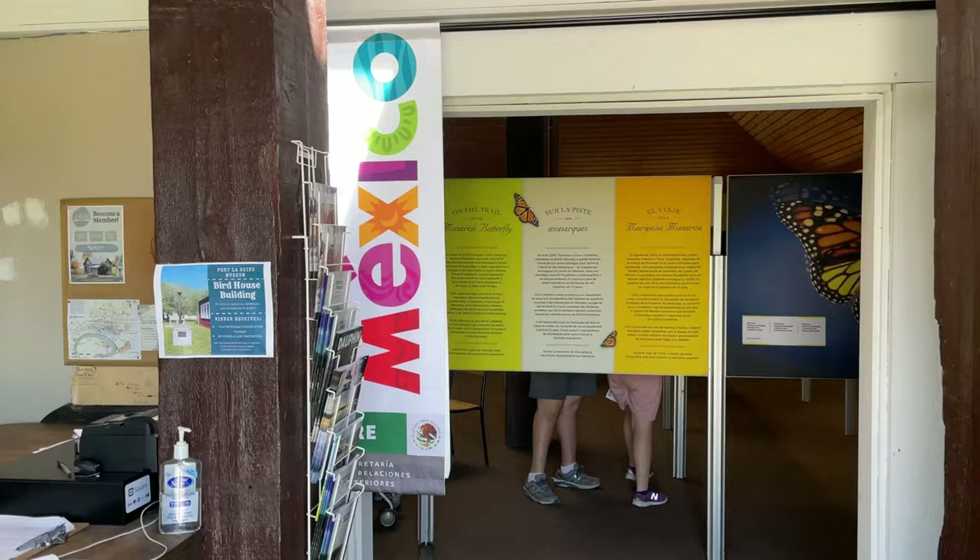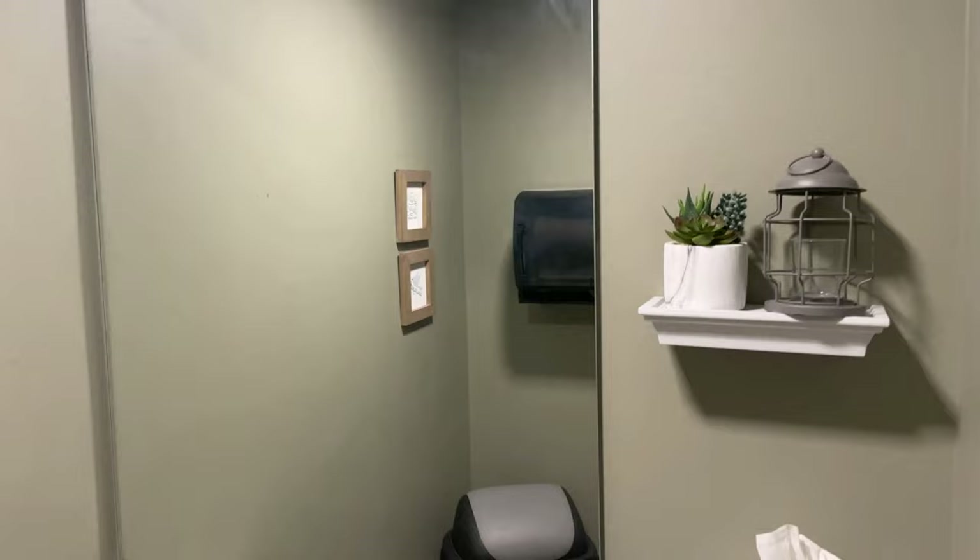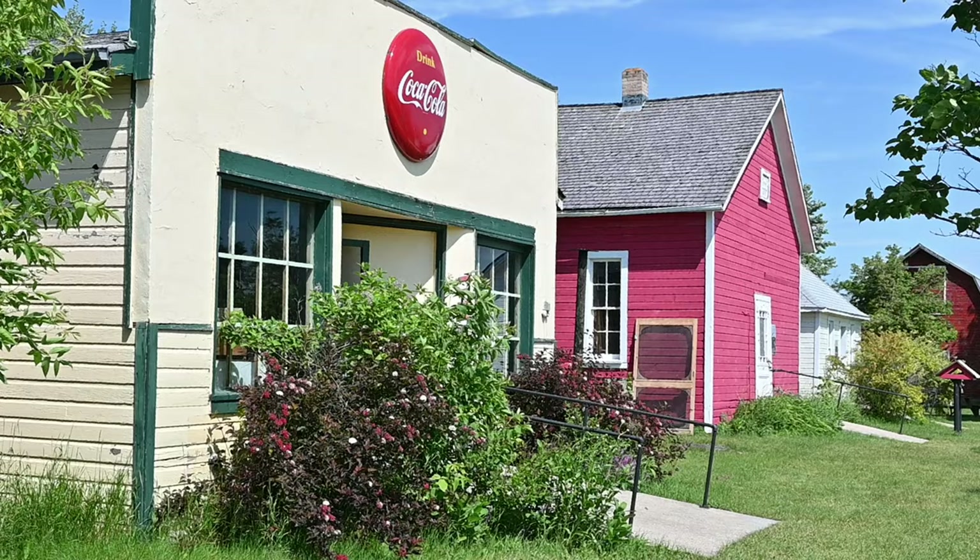From the moment you come into the visitor center, you'll understand that this place is really different. The care, concern, and attention to detail — it's all here. Even the bathrooms are cute. I'm inviting you on another adventure in the area. Just click the link and I'll see you there.